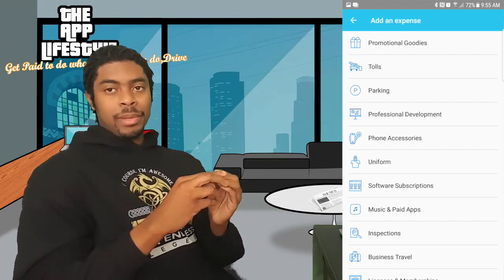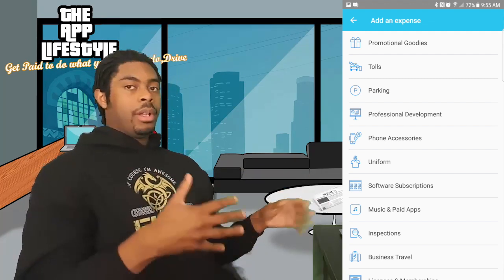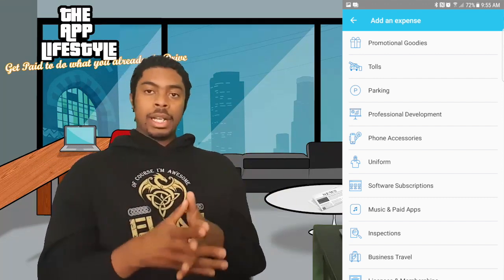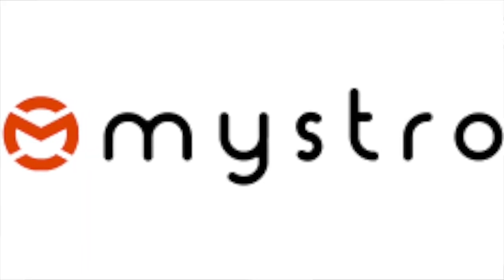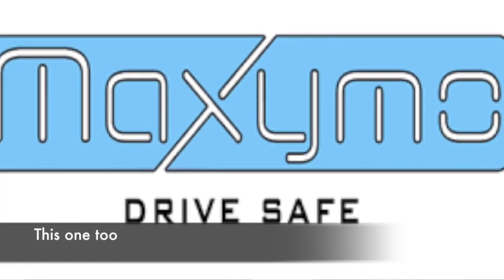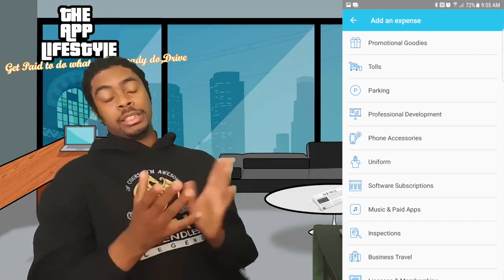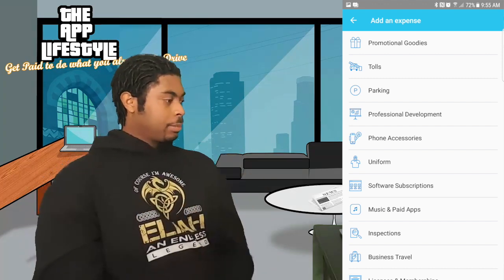Software subscriptions — if you're using any software that generates additional money for you and requires a monthly fee, that's tax deductible. Video editing software with an online subscription is a good example. The strap tool I've talked about before is also tax deductible and a good example of a software subscription. Paid music services so your passengers can enjoy music are tax deductible as well.